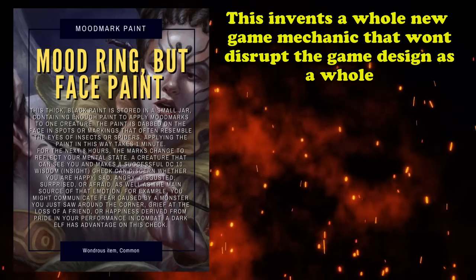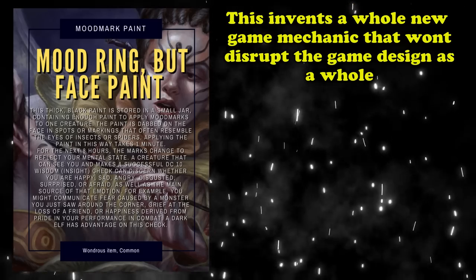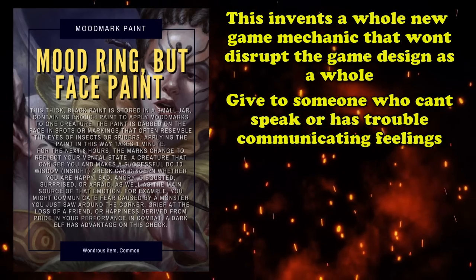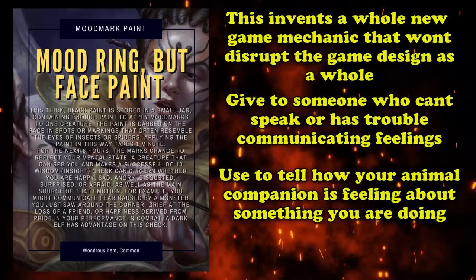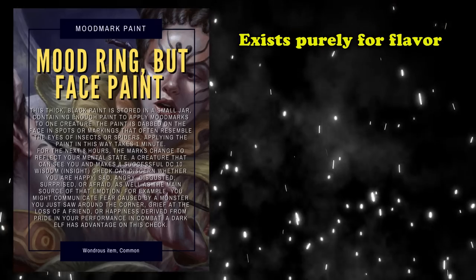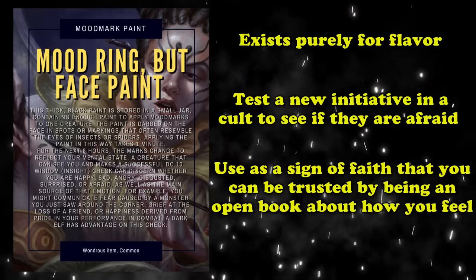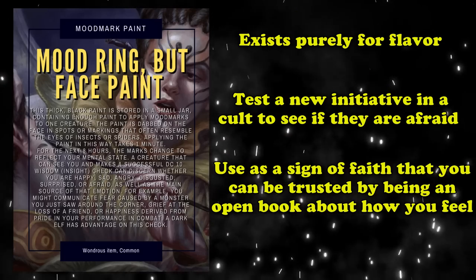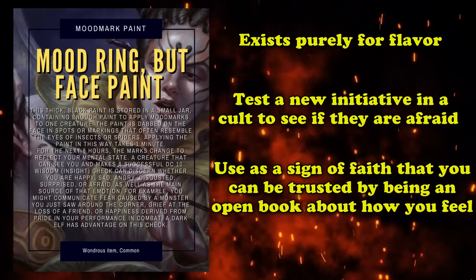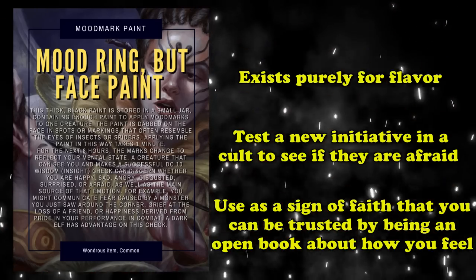Compared to other items on this list, Mood Mark Paint differs from them in that it invents something completely new in terms of game mechanics while also not having a major impact on the game overall. It might be useful to give it to a character that can't speak or has trouble portraying how they feel at a given time, or maybe used as a way to discern how an animal companion might be feeling at the current moment, since there's no restriction on what kind of creature you can apply the paint to. This magical item exists completely for flavor and serves no real use in combat, but could make for some really good campaign moments. For example, you might encounter a tribe that frequently uses this paint as part of their daily routine, or even as a way to test an initiate's resolve — if that initiate shows any sign of fear, the paint would change into the color which dictates fear.